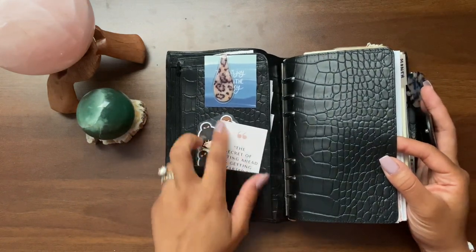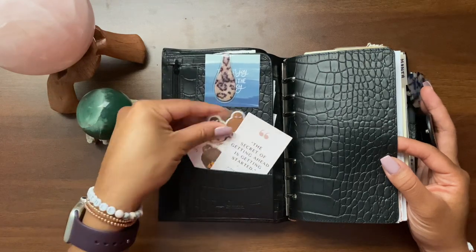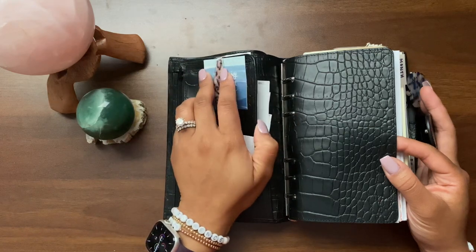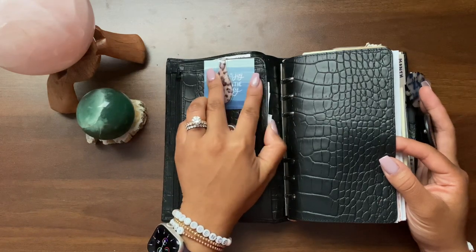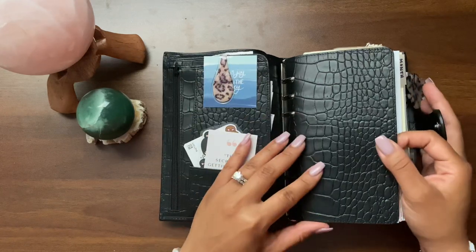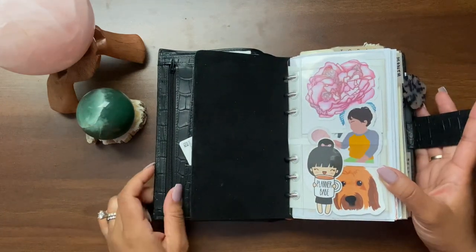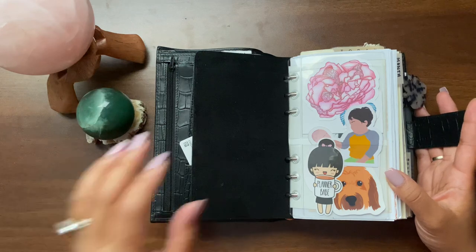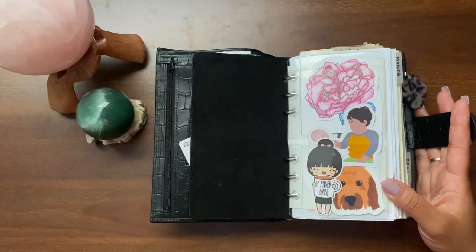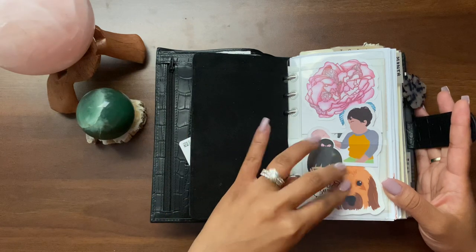I don't have much going on in the front pocket — I have my vaccination card, some coupons, some cuteness up front, an Olloclip, and then some checks that I'm holding on to that I've deposited but keep until I know they've completely cleared on my account. A lot of the things remain the same; I change things out depending on the season. The last setup I had was fall, so now I took out all the fall stuff.